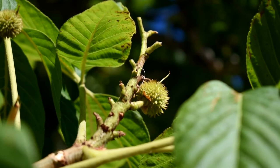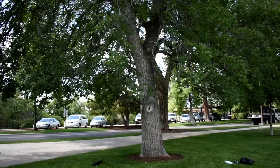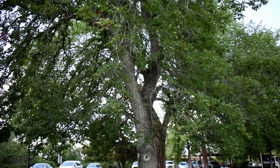The fruits on the Ohio buckeye are prickly, just like they are on the horse chestnut, but you can see that the prickles are a lot shorter on the Ohio buckeye. The Ohio buckeye is actually the state tree of Ohio.